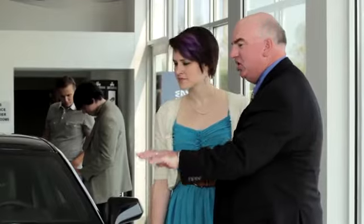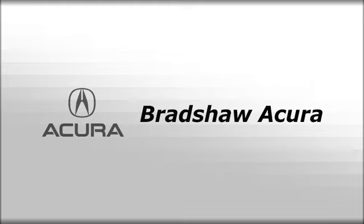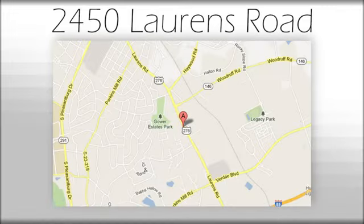Don't miss your chance to own this great SUV. Your family will love you for it. Come in and see it for yourself today. We believe the cars we offer are the highest quality and ideal for your life needs. We look forward to doing business with you. Bradshaw Acura at 2450 Lawrence Road.